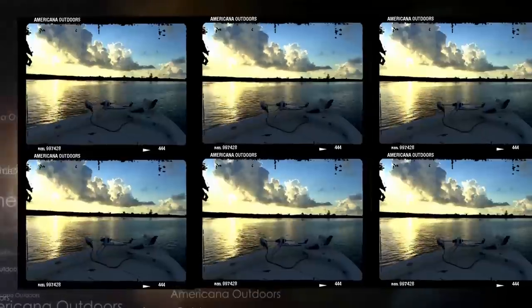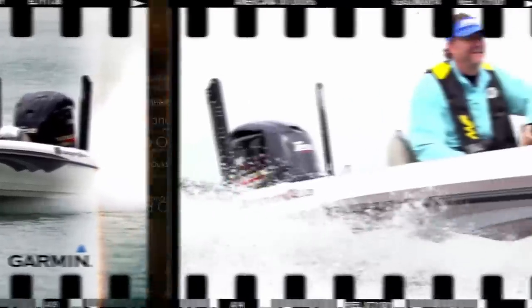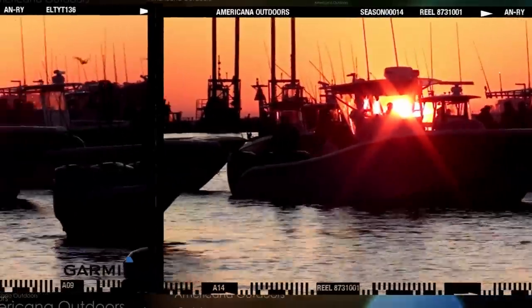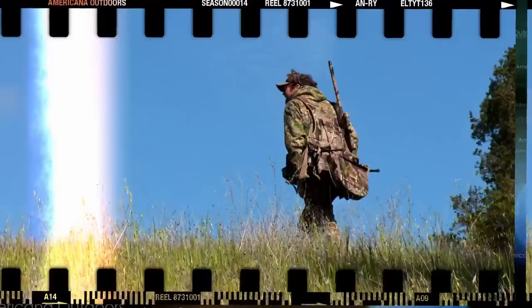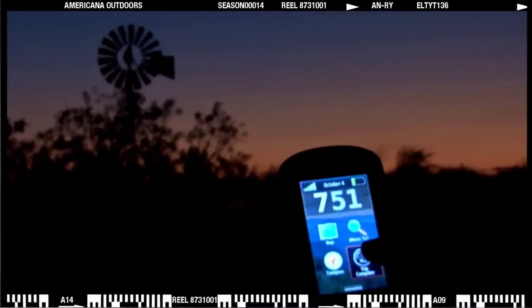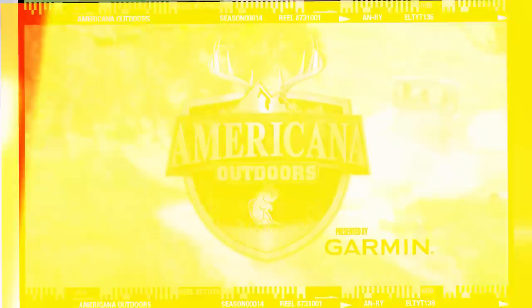From Careco TV, one of the longest running outdoor programs on television today. Exploring the country and the coast in search of adventure. From the mountains of the great northwest to the shores of the Atlantic Ocean, this is Americana Outdoors, presented by Garmin.